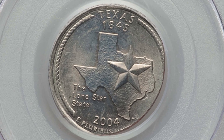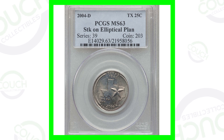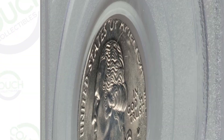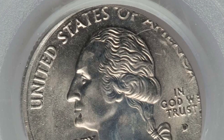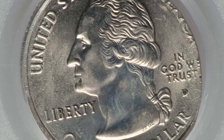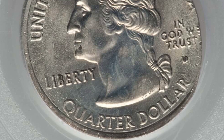First up is a 2004 D mint mark Texas state quarter that was struck on an elliptical planchette. You can see the design around the rim of the coin being cut off as a result of that elliptical planchette. This coin sold for over $60 — nothing too crazy, but still $60.